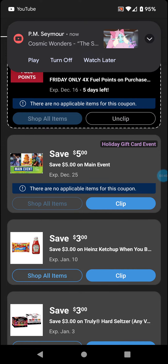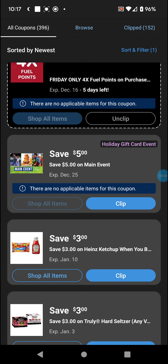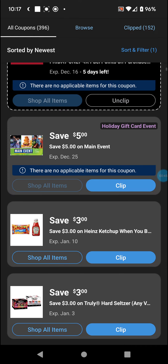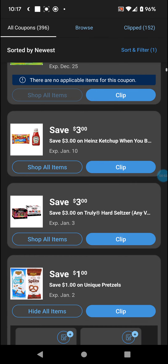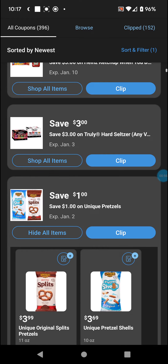Got this $5 off Main Event — it's a holiday gift card event, so that's a thing. Got unique pretzels, a dollar off, and truly hard seltzer — not sure if that's even available at the store. It's $3.99, the $3.69 coupon brings it down to $2.69.